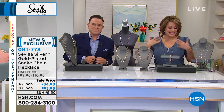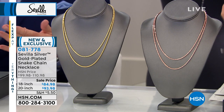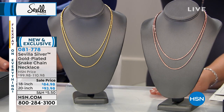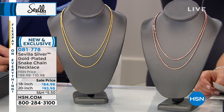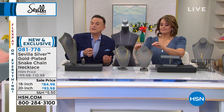We're moving on now to the snake chain necklace. This is what I have at home — I bought it here. I love it like you would not believe because in its simplicity, it's sexy, beautiful, and it's enough. Today you have two lengths: you can choose the 18 inch or the 20 inch, then choose your color — sterling with yellow gold plate or sterling with rose gold. On sale: $84.98 for the 18 inch, $93.98 for the 20 inch. It's either $21 or $23 on a credit card for a chain that looks like it's solid gold.